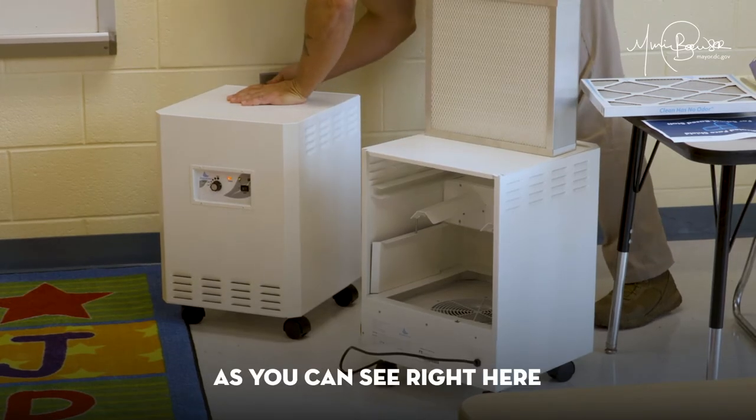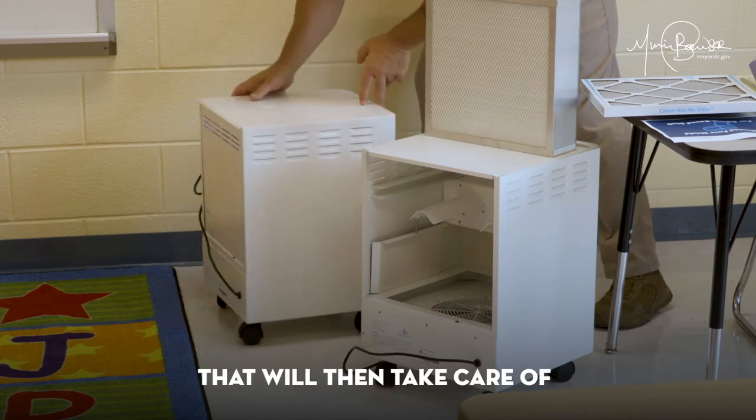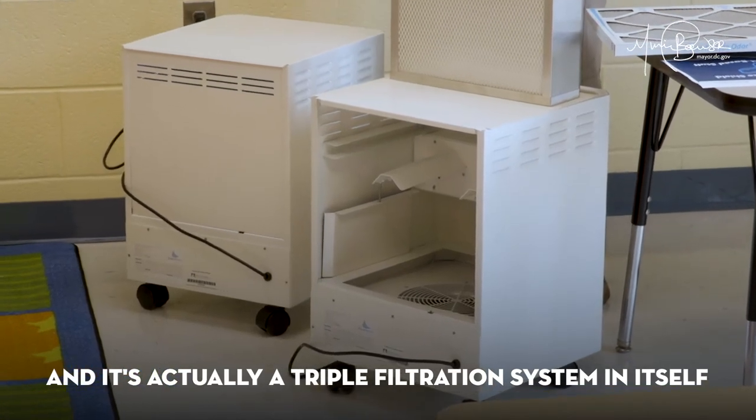And then again, it also has — as you can see right here — the UV light. That will then take care of any of the circulating microns in there. It has actually a triple filtration system in itself.